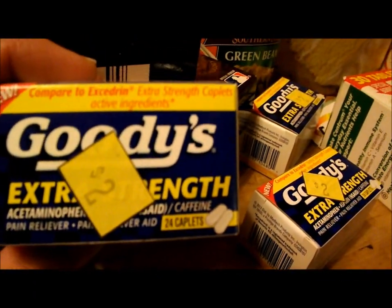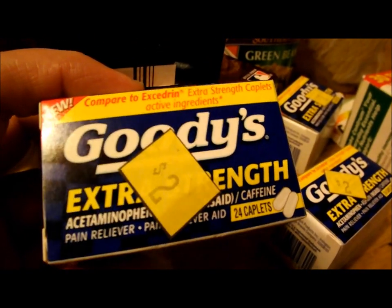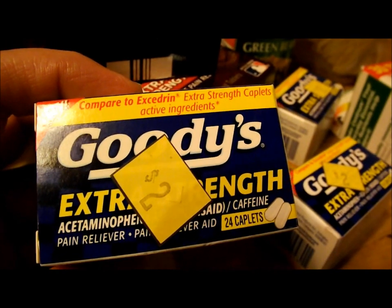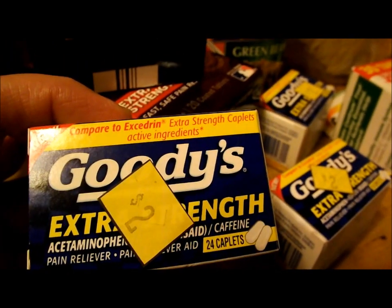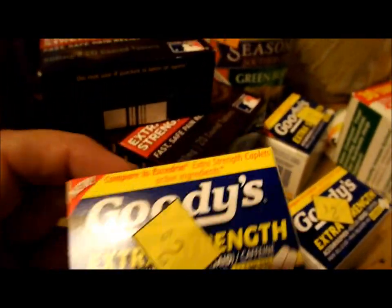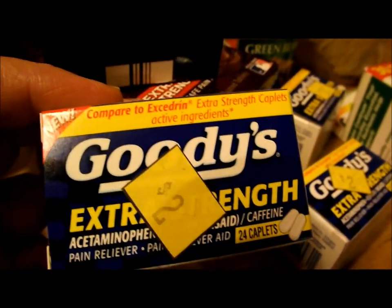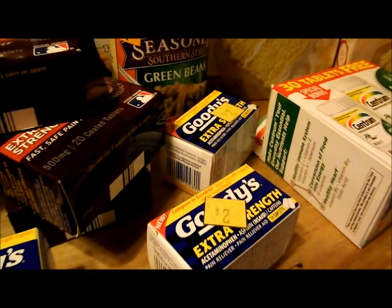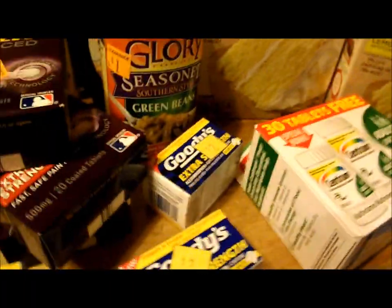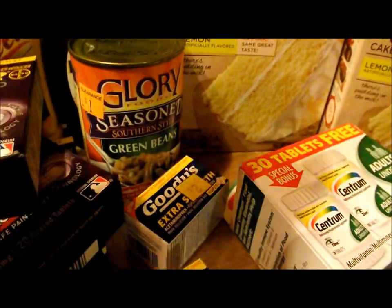And these little Goody's — it's actually a combination: acetaminophen, aspirin, and caffeine, which is really great for headaches. These rang up a dollar after the 50% off, and there is a dollar coupon you can print online, so those were free. I got three of those. You can usually print two coupons per computer, so I use my husband's computer to print extra ones.